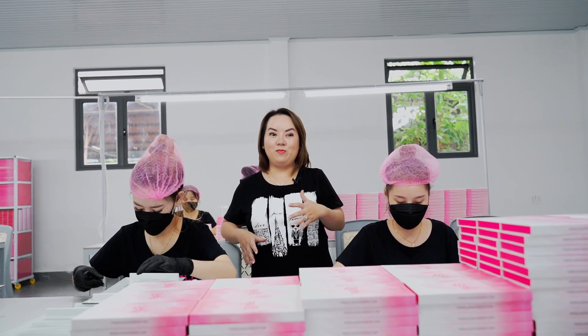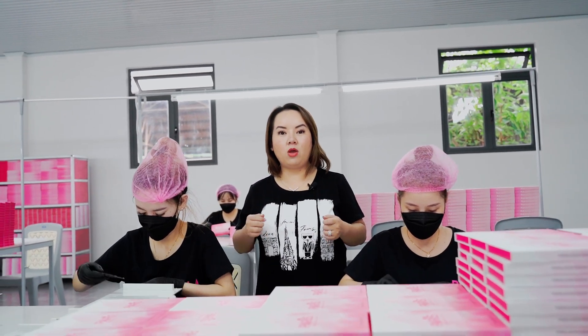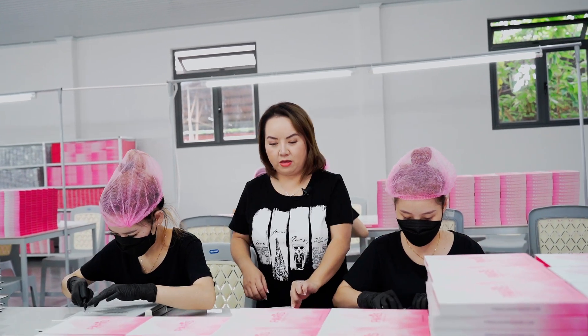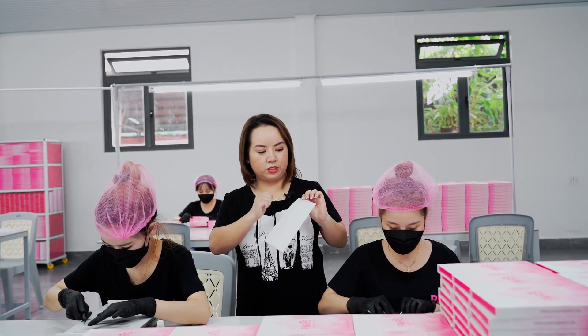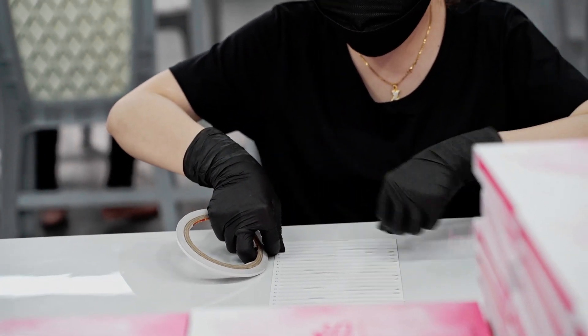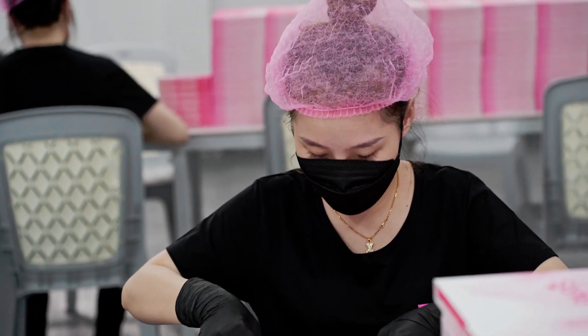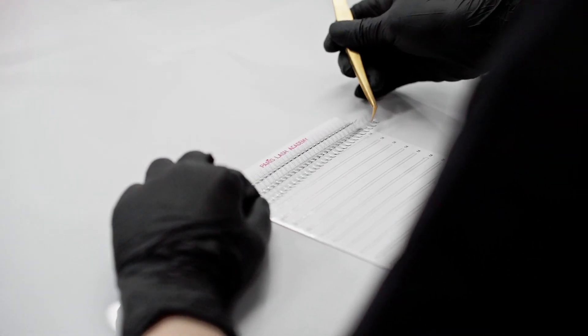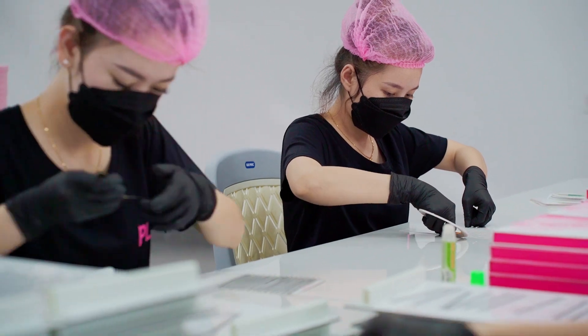At this step, they tape the strip of lashes onto the XL label. They take the adhesive off the strip, then cut and trim every uneven end, and tape them on according to size. Then it goes into the XL box — and voila, you have your XL box.